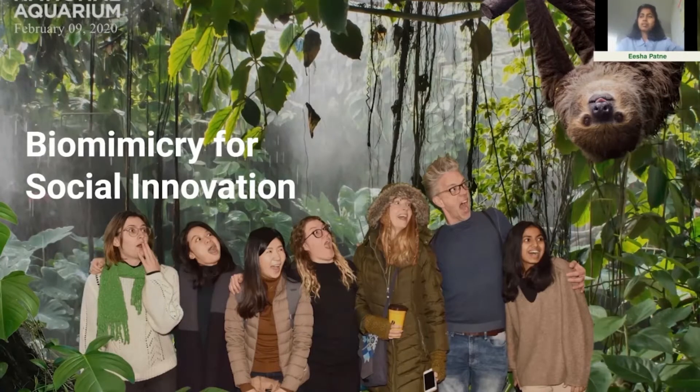We spent a spring semester together in a multidisciplinary course called Biomimicry for Social Innovation, through which we collaborated with mentors and community partners to submit a proposal to the Biomimicry Institute Global Design Challenge, which we're excited to talk about today.